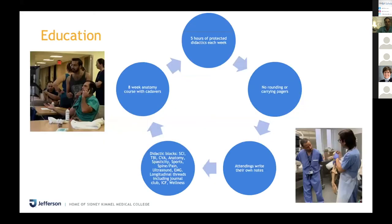One of the strongest parts of our program is our didactic series. Every week you have five hours of truly protected didactic time — you don't round before or after didactics, and you'll never carry your pager during didactics. The attendings write their own notes on Wednesday mornings when we have didactics. These services are meant to run on their own; they're not meant to require residents to be there. They're meant for you to get your education in the best way possible.